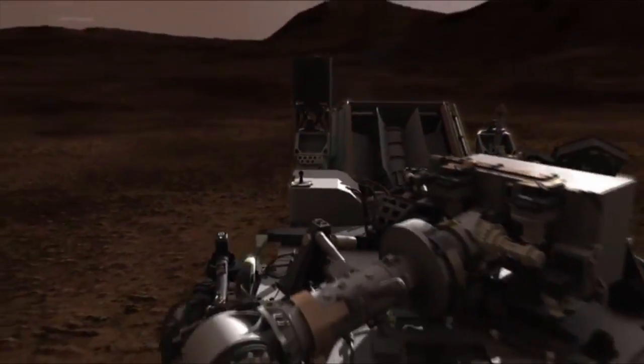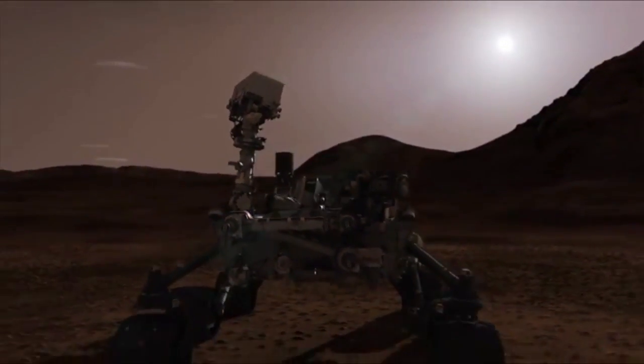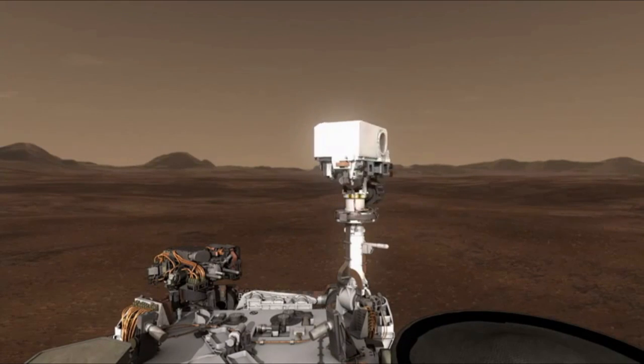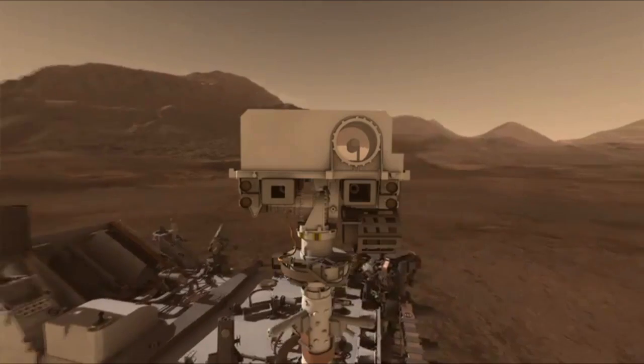Curiosity looks out on a beautiful Martian vista every morning, and even though we can't see the same sights in person, there's an alternative. NASA has just released a gorgeously detailed mosaic of the Martian landscape. How detailed? 1.3 billion pixels worth. I'm Sophie, and welcome to the countdown.